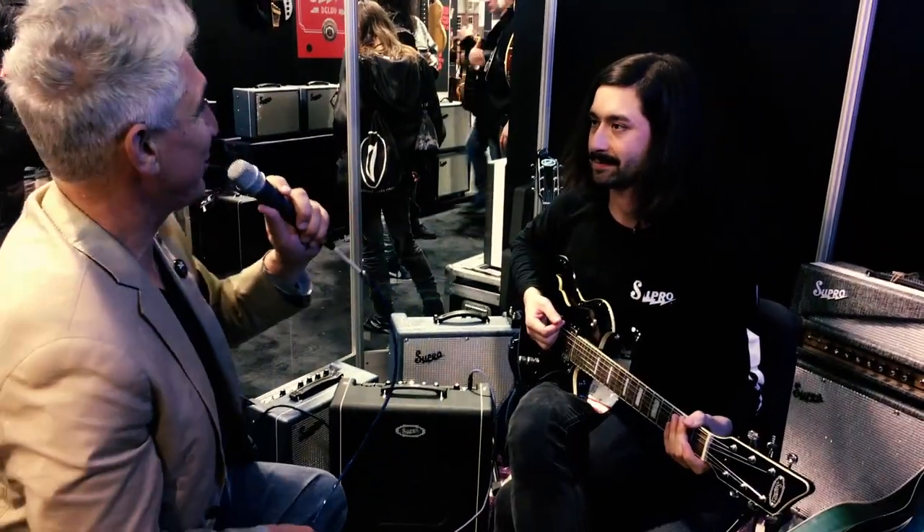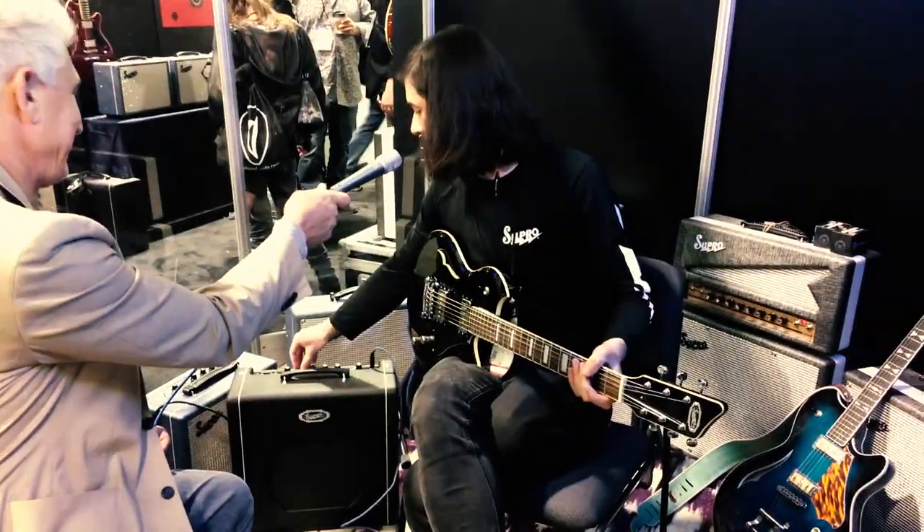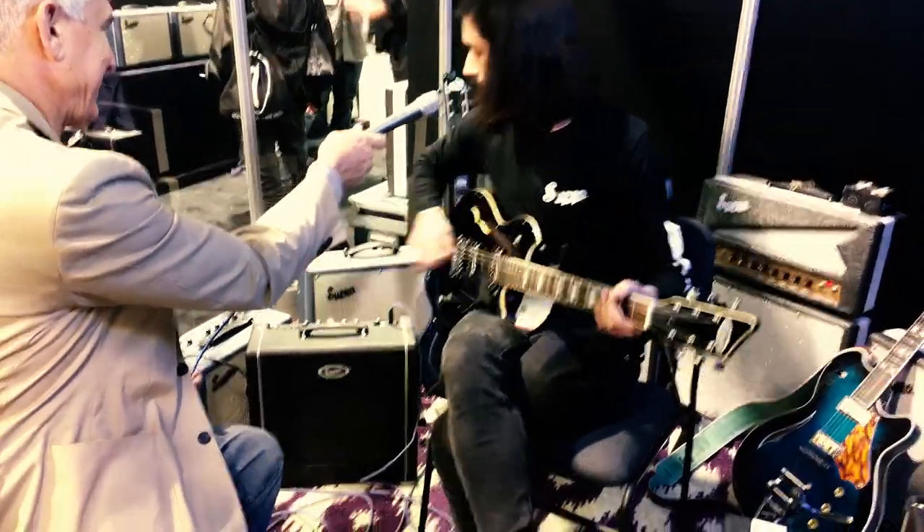Do you have another sound you want to play for us? Sure, absolutely. I'll get like a punchy sort of gain thing here — I'm going to turn up my reverb a little bit and drive the power section a little bit.